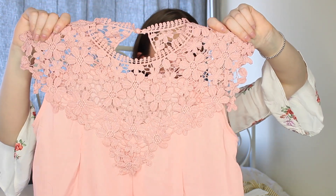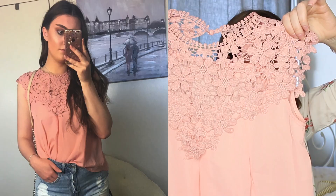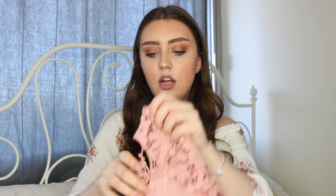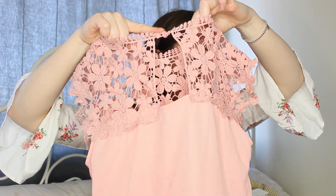You could definitely wear this to work or a fancy event — dress it up or down. I paired it with jean shorts in my picture, but you could also wear it with dress pants. It is super sheer, so definitely wear a nude or white bra underneath. It has a little open back that does up at the top. I got it in a size medium and it was $12.04.